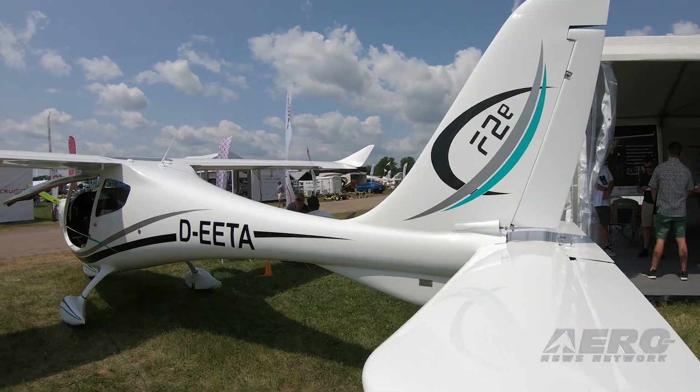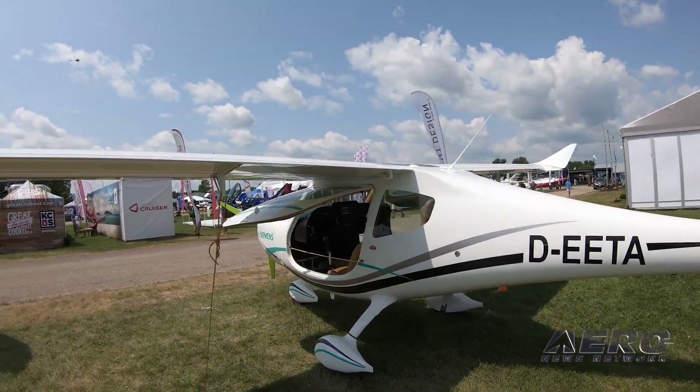Tom Paggini with Flight Design. A couple of days into Oshkosh and you've got some exciting announcements. Tell us what's going on. We're very excited this year. We are debuting the new F series — showing the F2, which is our brand new airframe for special light sport aircraft.